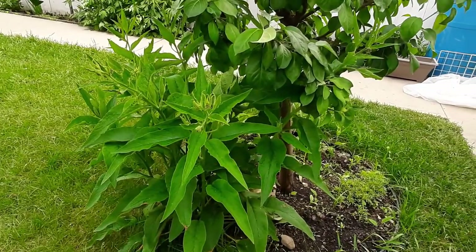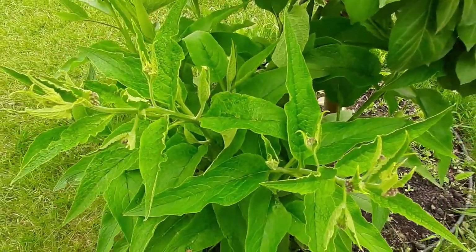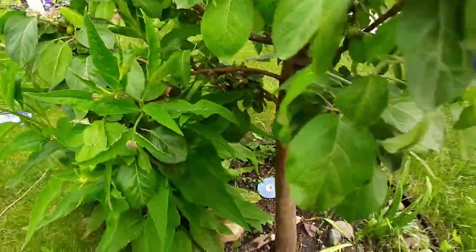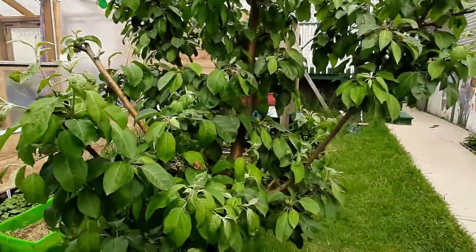That's luscious comfrey starting to bloom, but I think I have to chop it down to feed to the plants — it's a very good source of nitrogen and many other minerals for the plants. This is the apple tree.